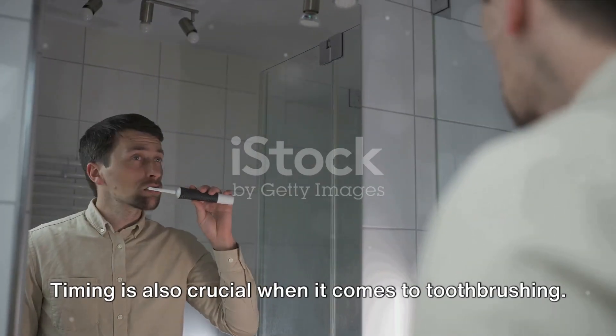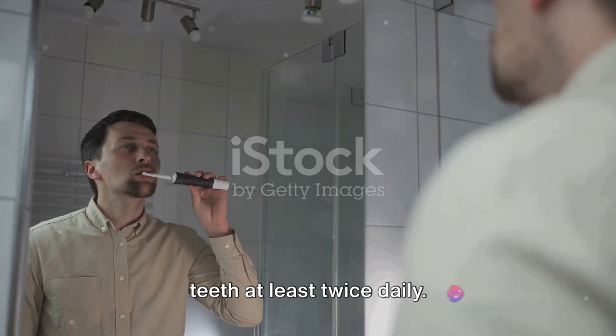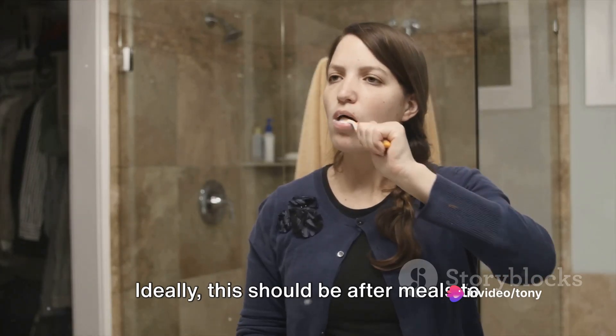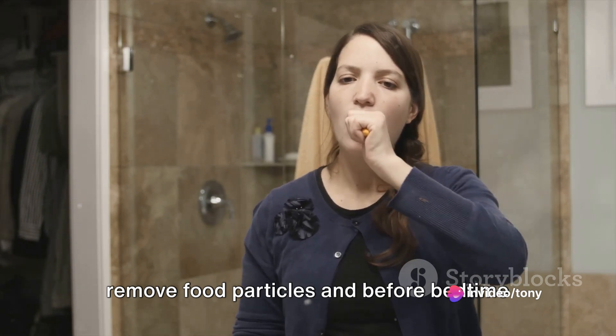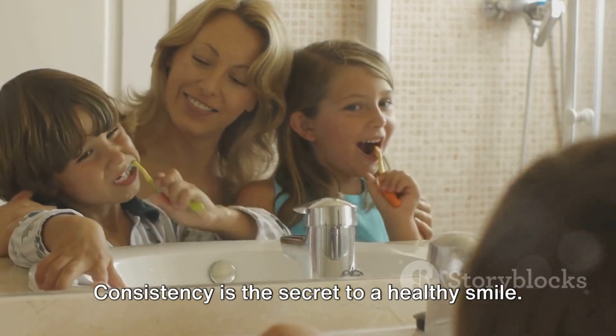Timing is also crucial when it comes to toothbrushing. For optimal oral hygiene, brush your teeth at least twice daily. Ideally, this should be after meals to remove food particles and before bedtime to prevent overnight plaque buildup. Consistency is the secret to a healthy smile.